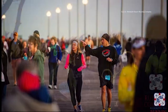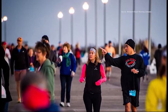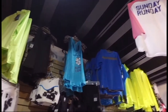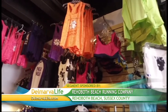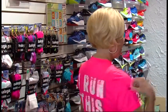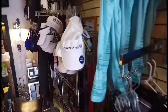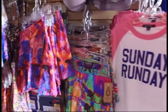Both the half and full marathon send runners on a flat course through downtown Rehoboth, Gordon Pond Wildlife Area, and Cape Henlopen State Park. When it comes to how you look while you're running, Rehoboth Beach Running Company has you covered there too — skirts, shorts for women and men, tanks, their popular 'I run this town' shirts, plus hats, visors, sunglasses, watches, and all of that.